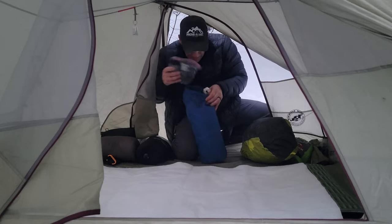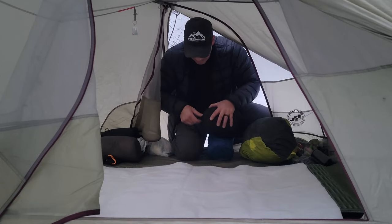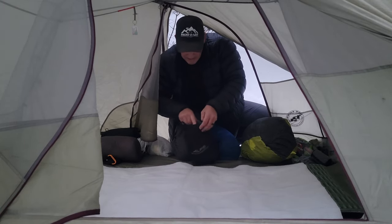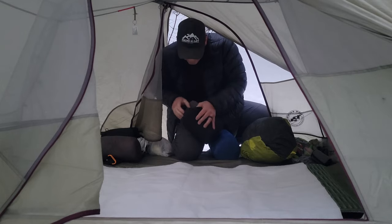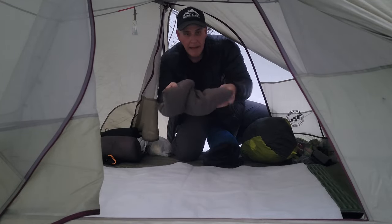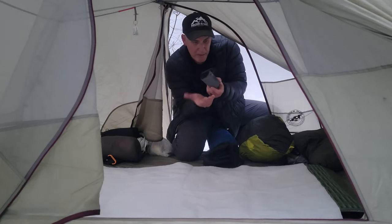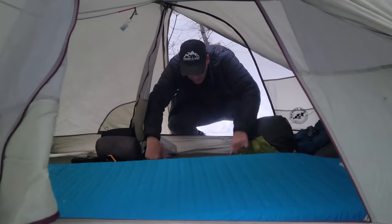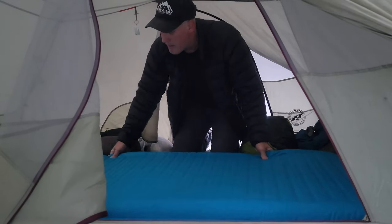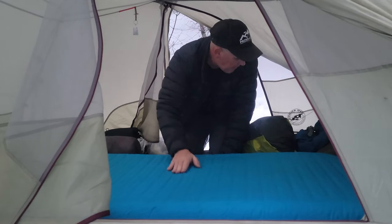I've got a blow-up pillow and a regular pillow — this is the Alps Mountaineering pillow. I like it because it's just like a pillow from home, with poofy padding. I like a tall pillow, so I also put the blow-up pillow underneath it. My Therm-a-Rest Camper — I like this one because it's super thick, and I'm a side sleeper so it keeps my hip off the ground.